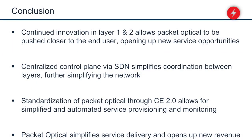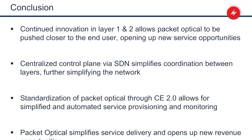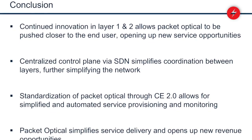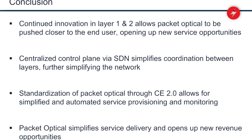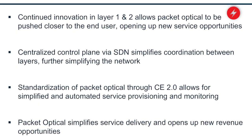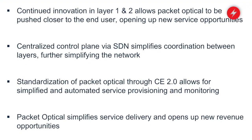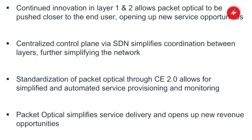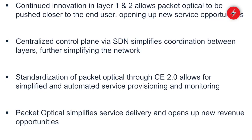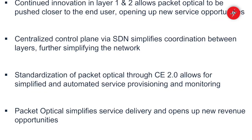In conclusion, it's continued innovation at both layer one and layer two that's making packet optical systems more cost-effective and allowing you to deliver new service types. A centralized control plane with SDN is helping us be more efficient from an operational and resource utilization standpoint. And finally, standard packet optical through CE 2.0 allows us as system providers to create much more operationally friendly OSS systems for you.